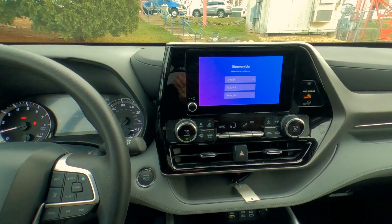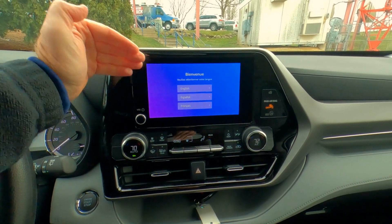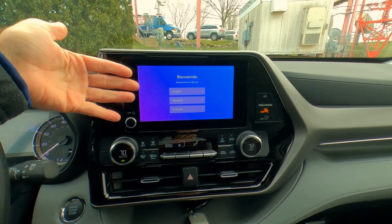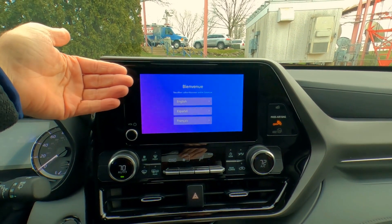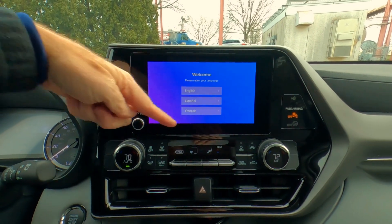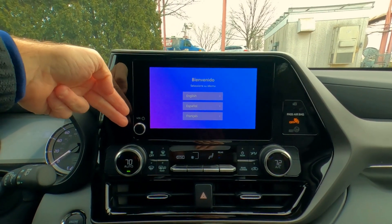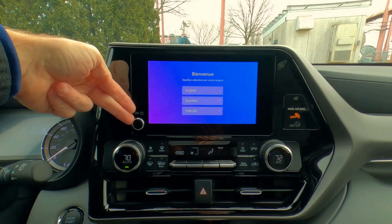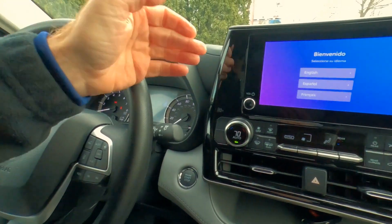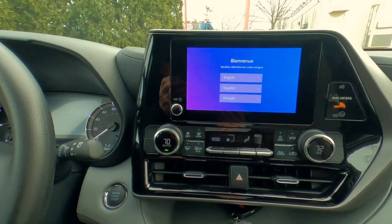Taking a look at the center stack — for 2023, this is an all-new system. This is the L Edition entry-level multimedia system with an 8-inch touchscreen. You'll notice there are not a lot of buttons; they got rid of about nine buttons around the edge. All you have is the volume control right here, and you can also control volume on the steering wheel. They really cleaned that up nicely.